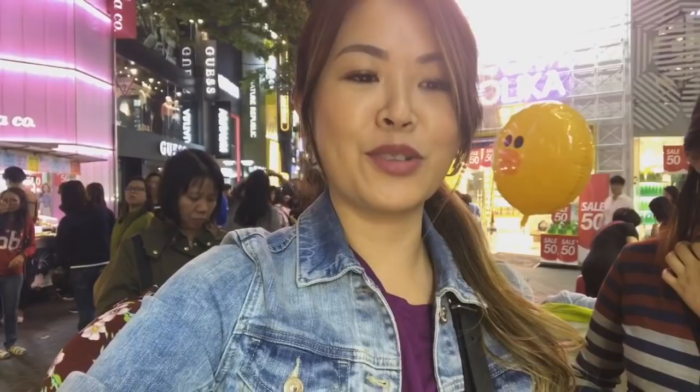We're getting a bit peckish and we're going to have some of the cheese baked scallops. It's a big giant clam. I'll show you the process in which they fry everything up. Can't wait to try this — it looks very delicious. A lot of butter, so definitely will be delicious.